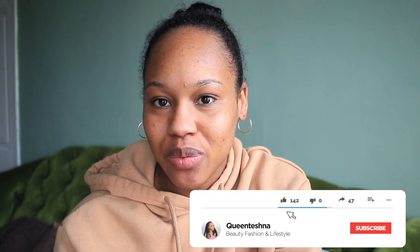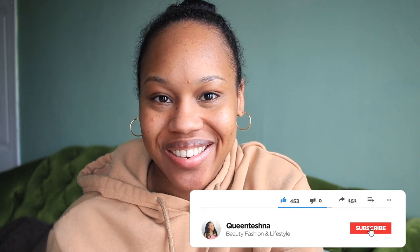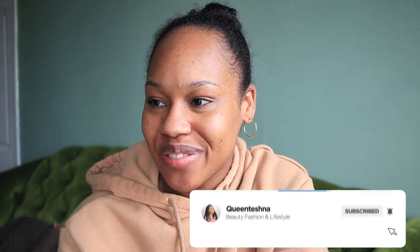Oh my god, look at this - wow, I'm breaking out, it's ridiculous! Hey guys, welcome back to my channel, Teshna here. I haven't filmed a video in such a long time, so if this is my first one that I upload, then happy new year to you guys.